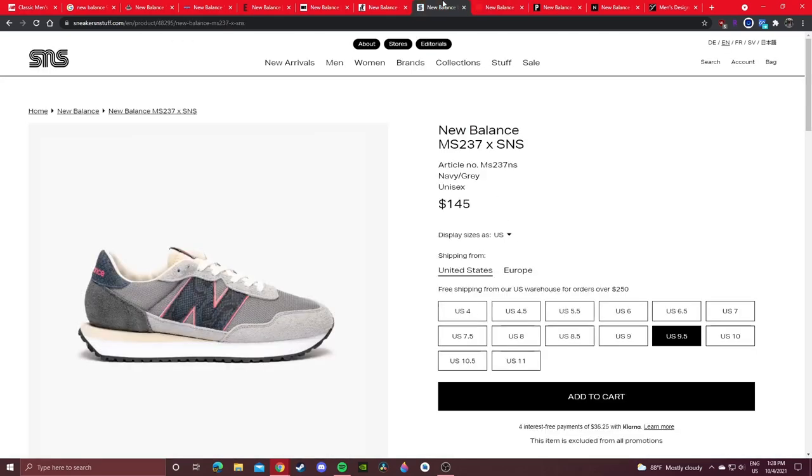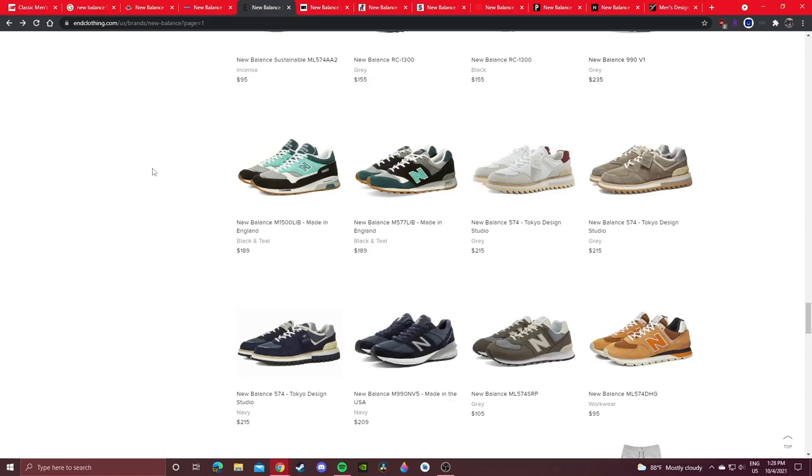Nice Kicks, SNS, HBX — these are all great sites to check out. The prices will vary, but they are globally sourced so you're not paying too much for shipping and you don't have to go through any currency conversions.